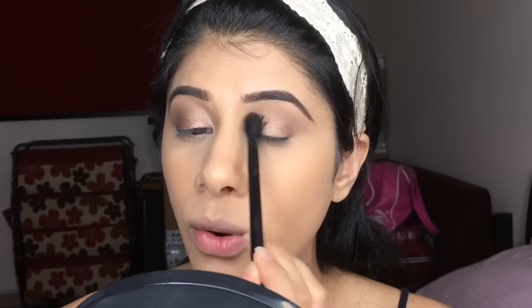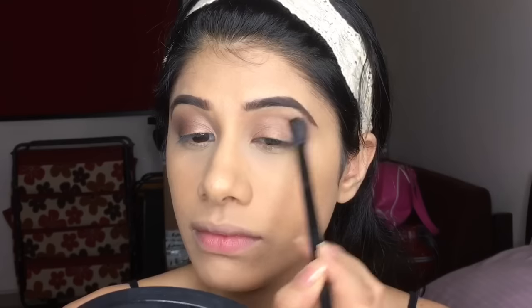These are amazingly blendable eyeshadows. Some shimmer eyeshadows are really streaky and difficult to blend, but these blend like a dream. So good — you want to go over it and blend both colors together to get a really nice finish.